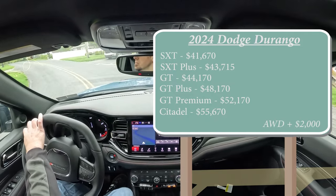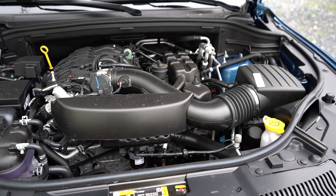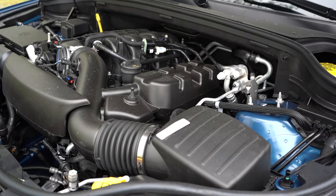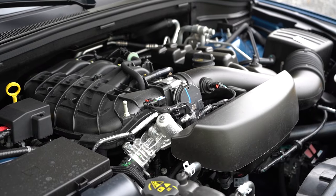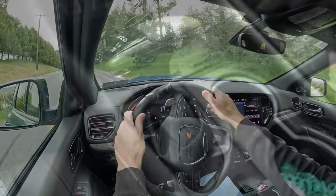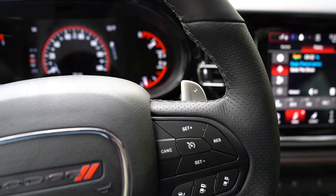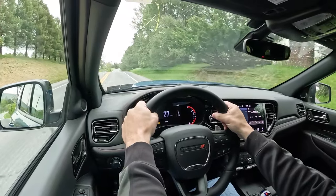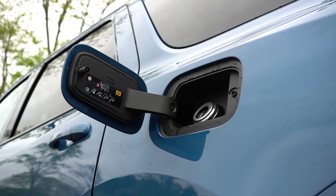Regardless of trim level, the powertrain on the Durango is the same. Powering the beast is a 3.6-liter naturally aspirated V6 putting out 295 horsepower at 6,400 RPM and 260 lb-ft of torque at 4,000 RPM. That power is sent to the rear or all wheels through an eight-speed automatic with paddle shifters. Zero to 60 is approximately 7.5 seconds, with fuel economy of 19 city and 26 highway on regular unleaded.